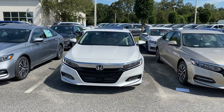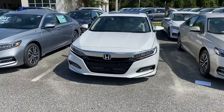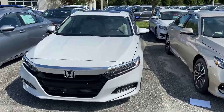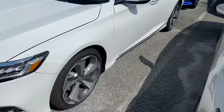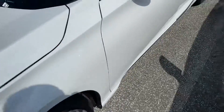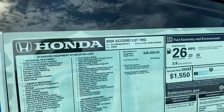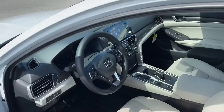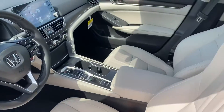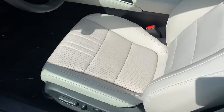Hello, this is Marco from Winter Haven Honda, internet sales manager. I wanted to make you guys a quick video on this beautiful 2020 Honda Accord Touring 2.0 Sport. This vehicle is beautiful, especially with these 19-inch alloy wheels that are exclusive to the Honda Accord Touring model. The color is Platinum White Pearl, and the vehicle is equipped with a tan interior as you can see.